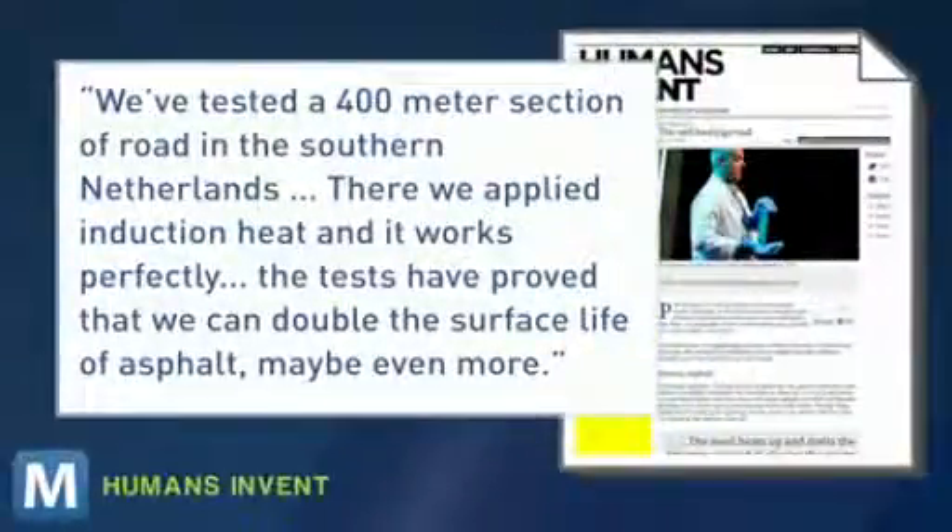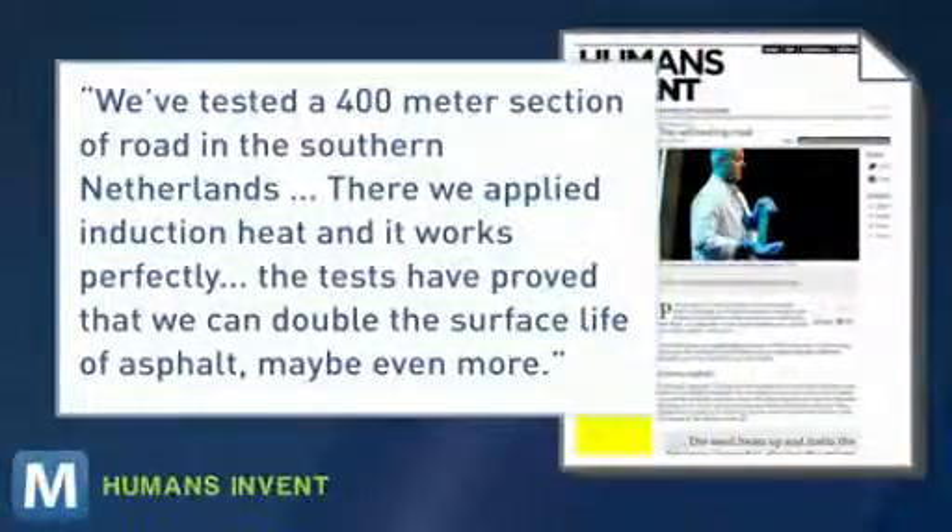We've tested a 400-meter section of road in the southern Netherlands. There, we apply an induction heat, and it works perfectly. The tests have proved that we can double the surface life of asphalt, maybe even more. The asphalt requires a machine to administer the induction heating, but the costs are relatively similar to repair rates of normal roads. From Mashable, I'm Lauren Goris.